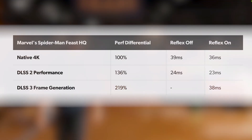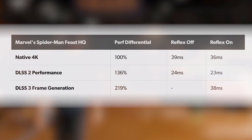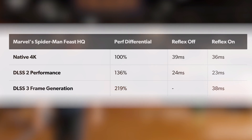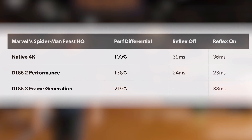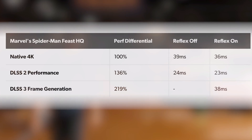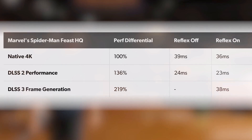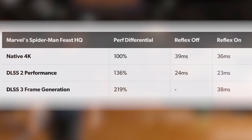Finally, looking at Marvel's Spider-Man, at native 4K they're getting 39ms of latency with Reflex Off and 36ms with Reflex On. With DLSS 2 they got a 36% improvement over native 4K and were able to reduce latency to 24ms with Reflex Off and 23ms with Reflex On. Then with DLSS 3 they were actually able to over double their performance, which looks really good, but unfortunately the latency increased to 38ms — once again a significant increase to latency, which is definitely going to feel a little bit worse even though the image will look better.